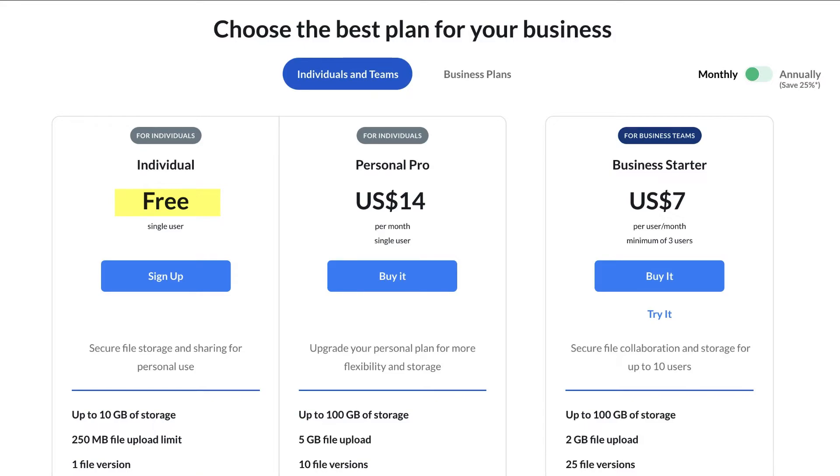With the free plan, the maximum file size you can upload is 250 MB per file. When you upgrade to the Personal Pro plan you pay $14 per month and get 100 GB of storage, with each file up to 5 GB. They also offer file revisions, maintaining a maximum of 10 file versions.